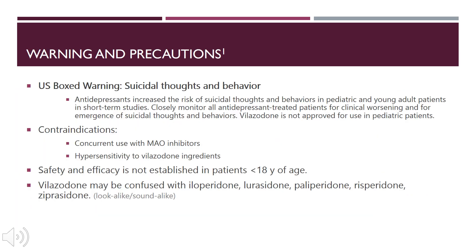Some of the warnings and precautions: Viibryd does have a U.S. boxed warning for suicidal thoughts and behaviors. We counsel patients and patient family members to closely monitor all antidepressant-treated patients for clinical worsening and for emergence of suicidal thoughts and behaviors. Viibryd is not approved for use in pediatric patients; safety and efficacy has not been established in patients younger than 18 years of age.